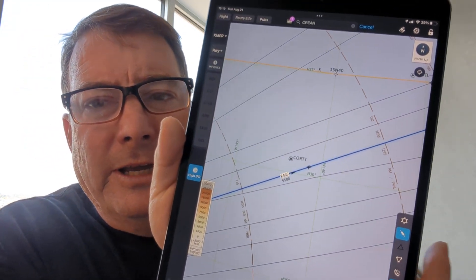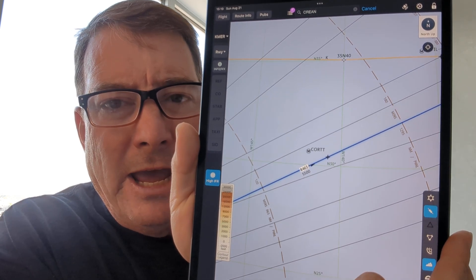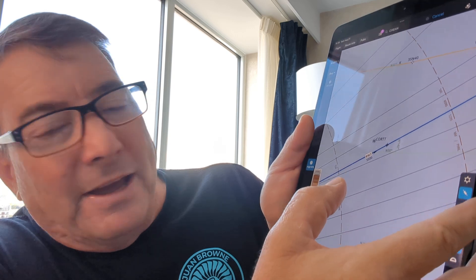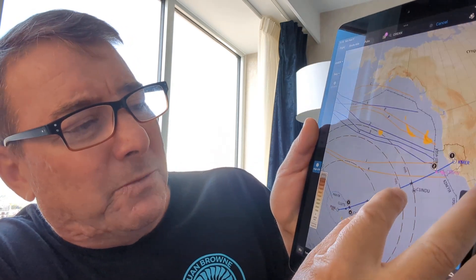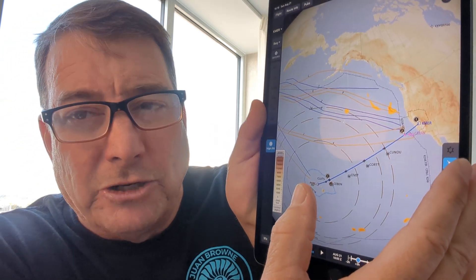If you look at the route — zooming in here — there is a series of airways that traverse between California and Hawaii. They're labeled A, B, C, and beyond. It looks like this particular pilot flew the C route, which gives you basically a great circle route to Hawaii.